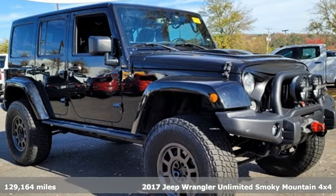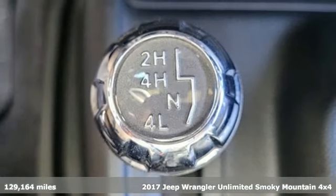Here's a 2017 Jeep Wrangler Unlimited. Journey anywhere in a Jeep.